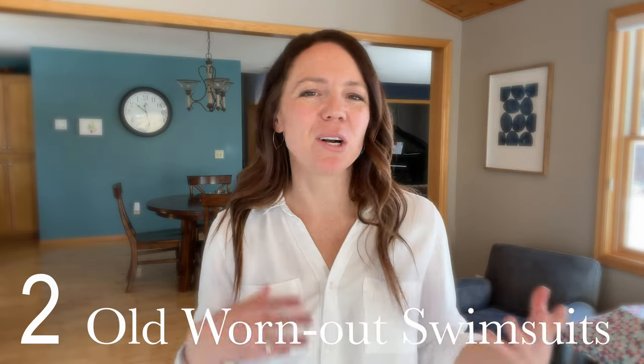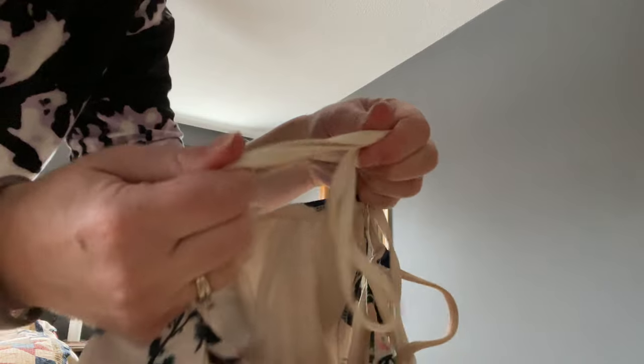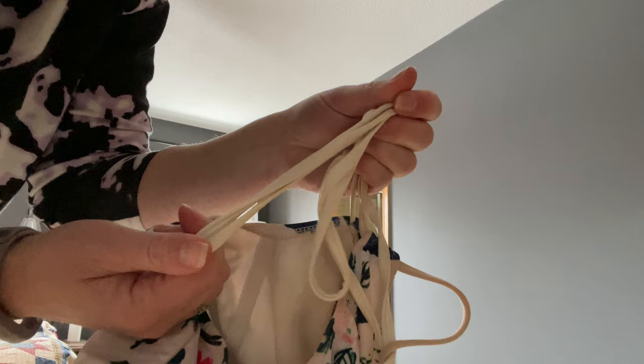The next item that likes to hide in the back of your closet is old swimsuits that are worn out or you just don't wear anymore. Open up your drawer of swimsuits, take out each suit, and find a strap or a little piece of elastic. Give it a little tug and if it makes a noise and does not go back to its original shape, it's time to get rid of that swimsuit.